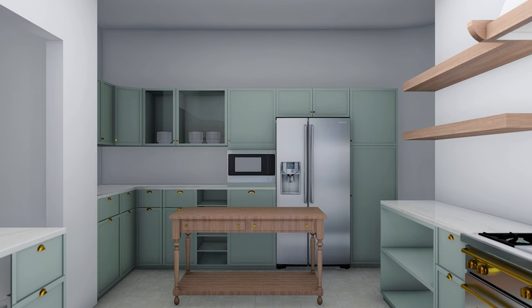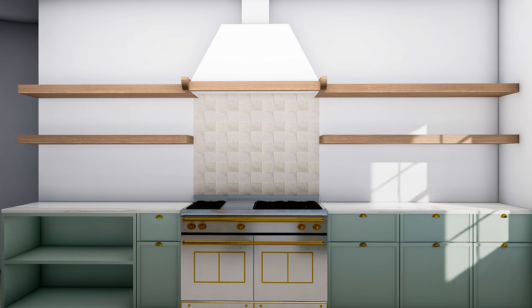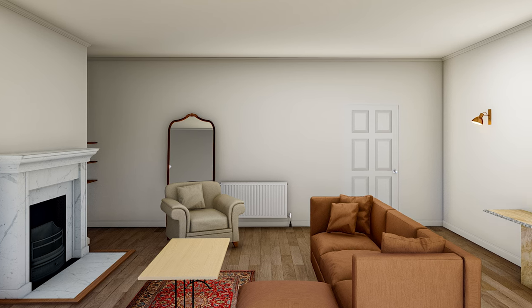Sean, as the project manager for the refurbishment project, can you take us through exactly how close were the final results to the plan that you had in place? The plan from the beginning was exactly what we have achieved. There was a bit of a few compromises that we had to make because of listing — certain things we couldn't do — but we achieved what we wanted to achieve at the end of the day.